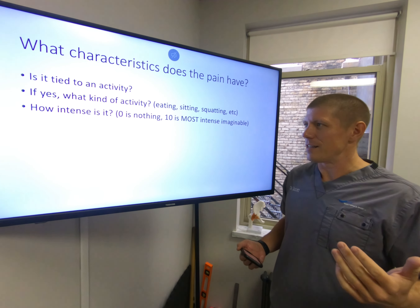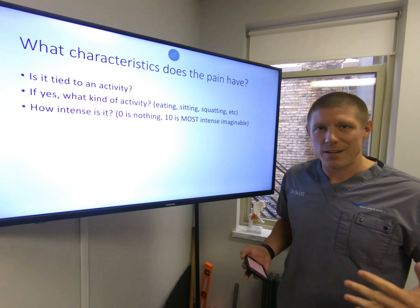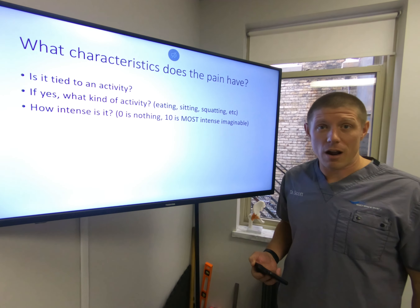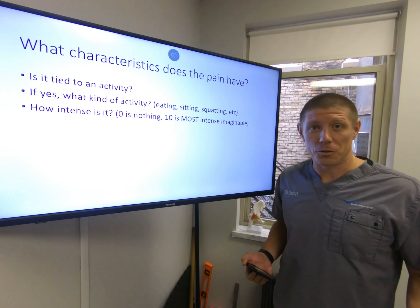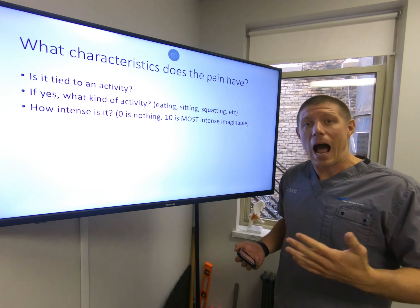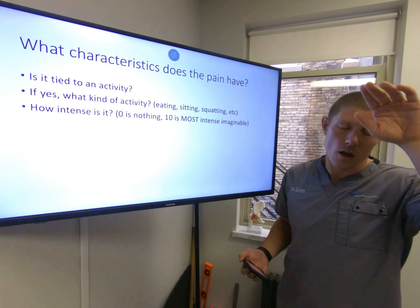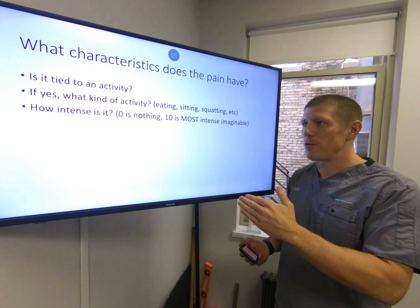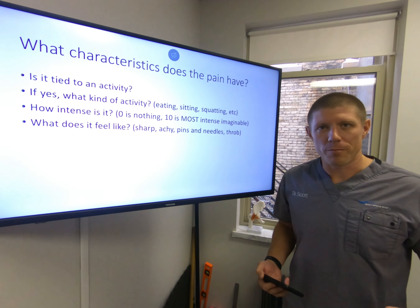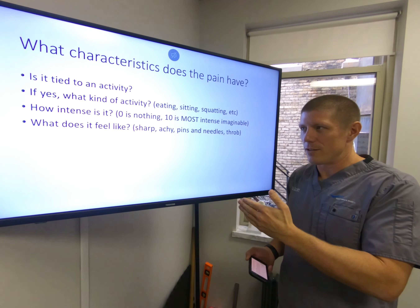How intense is it? If zero is nothing and ten is super intense — is it a two all day? Does it get up to a ten if you do certain things? Be honest with yourself. If you're walking around having conversations, you're not at a nine or ten. A true ten is: I will let you cut off a limb if this makes it go away. Be honest — how intense is it, and when is that intensity happening? Is it tied to activity or not? What does it feel like? Is it sharp, achy, pins and needles, a throb? What is it doing, and when is it doing it?